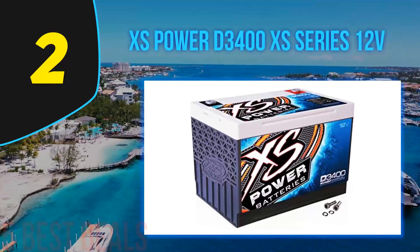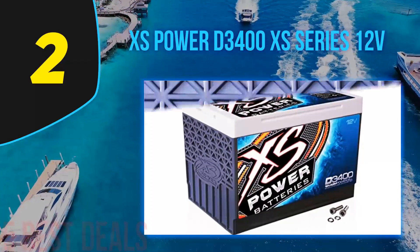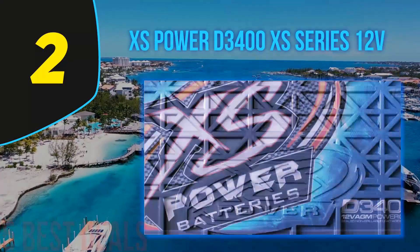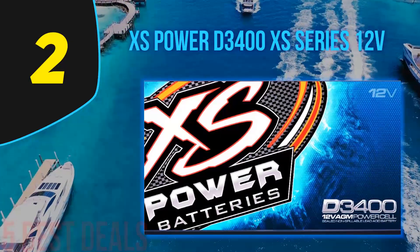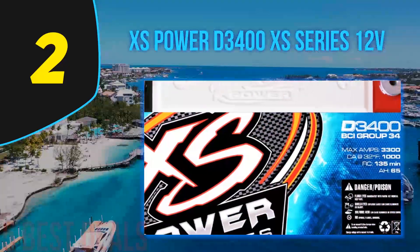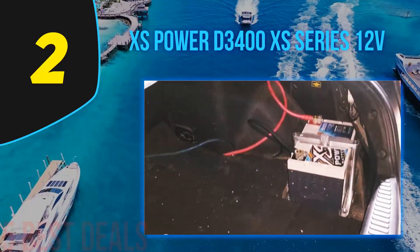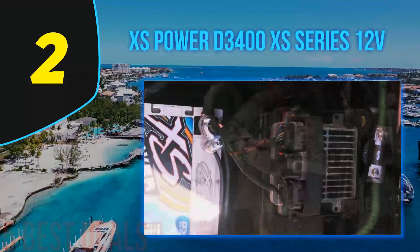Number two of this list is the XS Power D3400 XS Series 12V. If you are in the market to buy a battery — whether it's for upgrading your sound system or to simply replace your old battery — this is it. It would be the best investment to purchase the XS Power D3400 XS Series AGM battery. If you are struggling with poor battery performance, it is capable of turning the engine on through a high output battery rated at 3300 amps. It is known as a 12-volt deep cycle sealed non-spillable lead acid absorbed glass mat battery power cell with 3300 max amps.